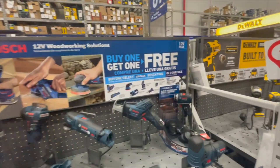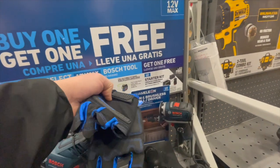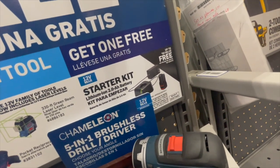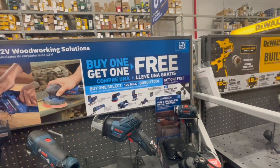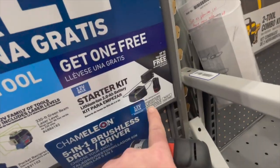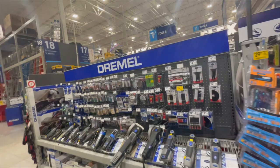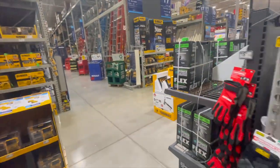Bosch is buy-one-get-one-free — if you buy one select 12-volt Max Bosch tool, you get one free. It looks like you also get a charger and battery for free with the tool purchase. Bosch does have a couple of unique 12-volt tools. I want to modify the content — if you guys want me to do bits, whatever you want, let me know in the comments.